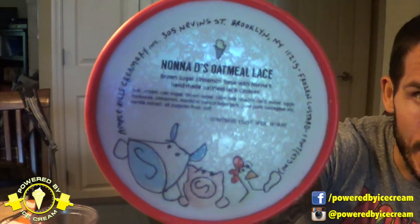Welcome back guys. It's time for another review from Ample Hills. Today we're having Nona D's Oatmeal Lace. This is brown sugar cinnamon ice cream with handmade oatmeal lace cookies.